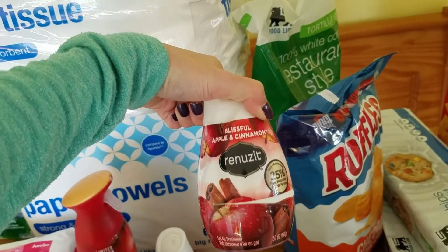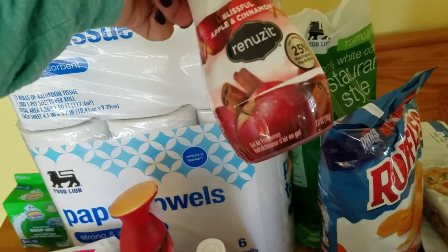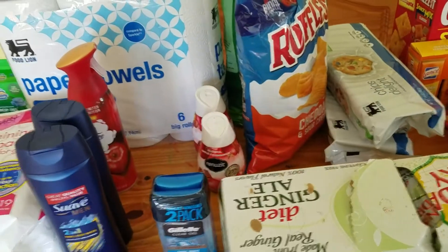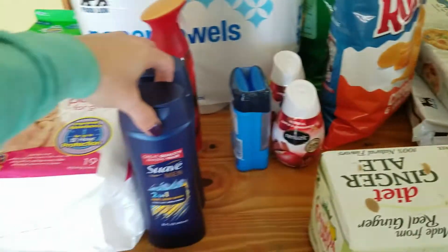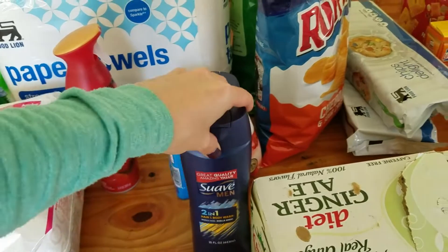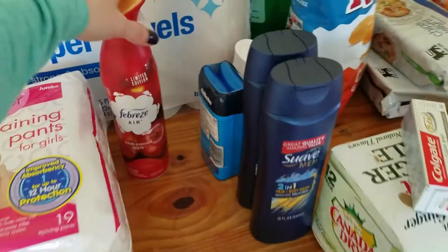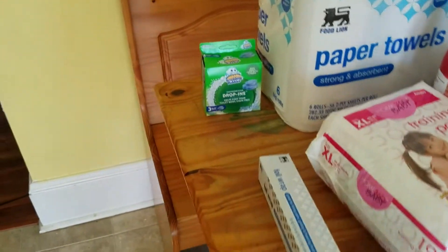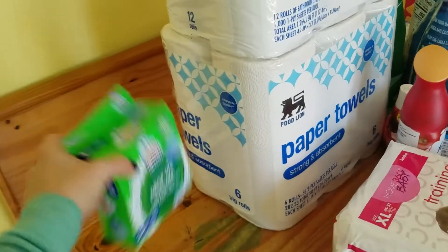We needed more toilet paper and paper towels so I picked those up. I also got these gel air fresheners — Renew It, I think they're called — for places you just want to smell fresh. I got some deodorant and body wash for my husband since he'll be doing some traveling soon, plus toothpaste and some air freshener. I also got pull-ups for my youngest, more foil wrap, and some toilet bowl fresheners we're trying out.